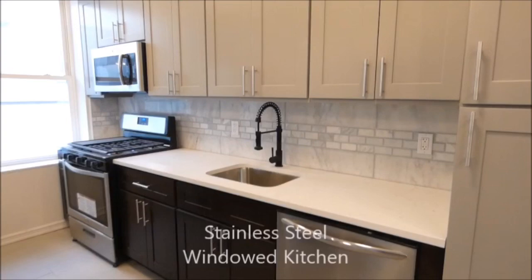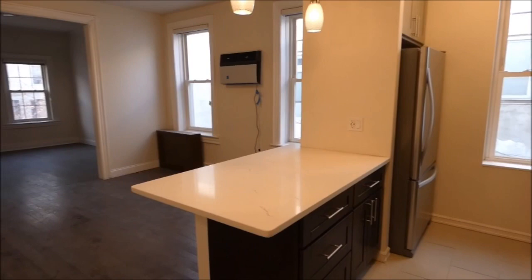Feast your eyes on the stainless steel kitchen with quartzite countertops, tons of cabinet space, and the breakfast bar perfect for the budding chef.